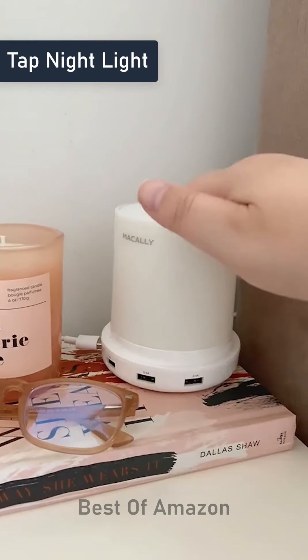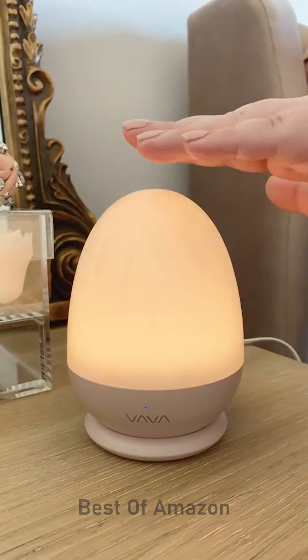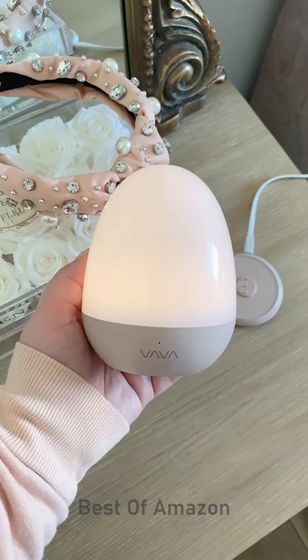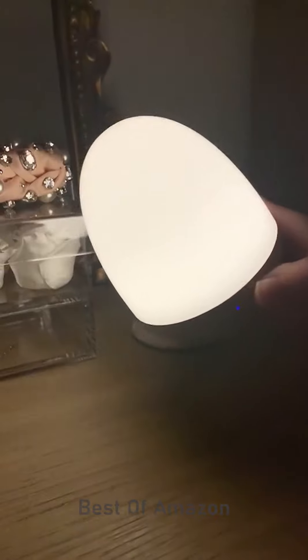Gadgets I love. So this is a lamp I used to have on my nightstand until my husband stole it, so I found this little cutie to replace it. You tap the top and it has different brightness settings, but the coolest thing is that you can grab it off its stand and it's completely wireless. So if it's late at night and you have to use the bathroom, you can just grab it and take it with you.